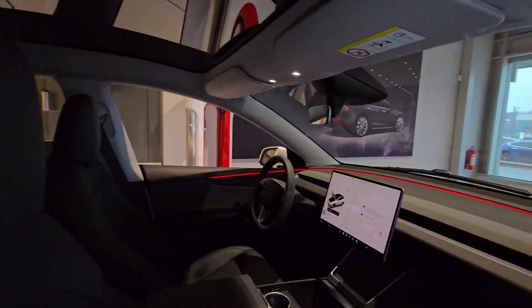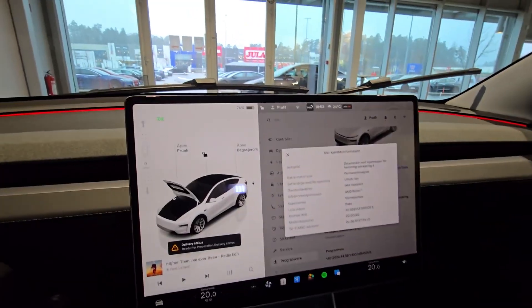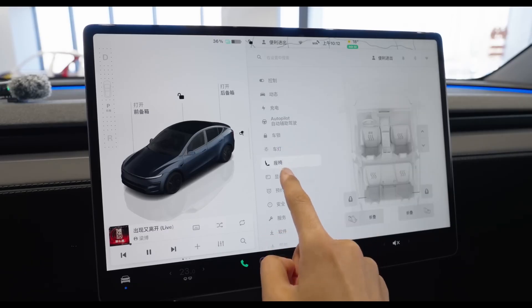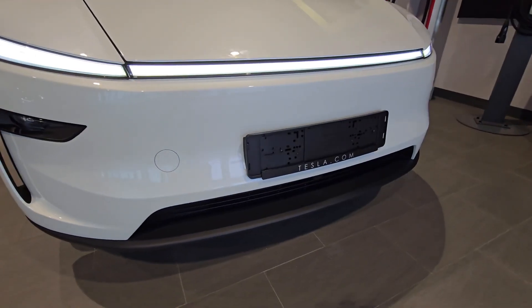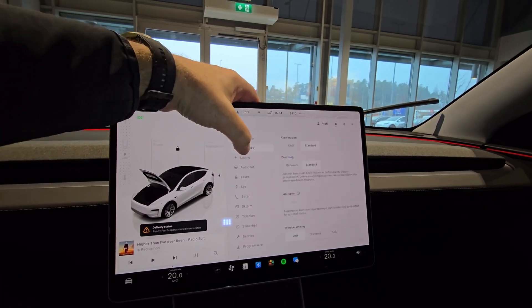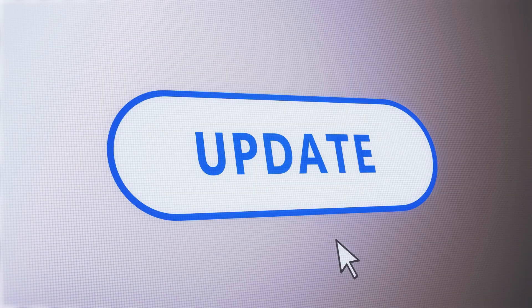On interior and tech, the minimalist evolution continues. Step inside and you'll notice a few key upgrades Tesla didn't make a big deal about: new materials with a softer dashboard and improved trim options, ambient lighting as a subtle but welcome addition for a more premium feel, and touchscreen updates with faster processing, better graphics, and a new UI tweak. The biggest change? Tesla quietly removed ultrasonic sensors, relying solely on cameras for parking and autopilot. Some love it — others, not so much. Compared to the Model 3 Highland refresh, the Model Y hasn't gotten the rear screen yet, but that might be coming in the next update.